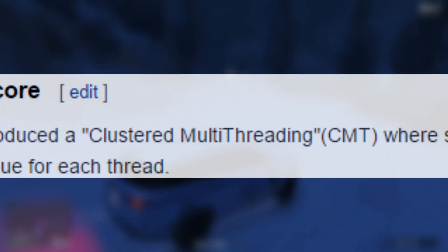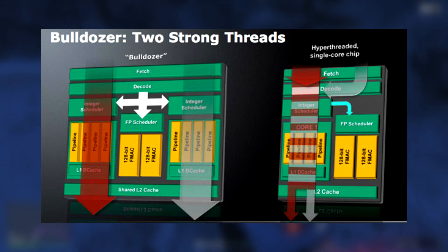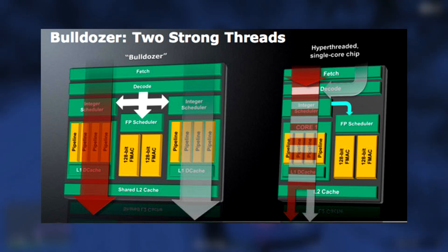AMD's approach to multithreading is what they have dubbed CMT, or Clustered Multithreading. As we've established, it uses quite a different design to your standard CPU core, but ultimately it doesn't seem to have paid off, and sadly AMD have fallen behind in the desktop processor market.